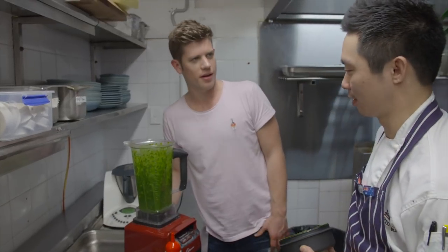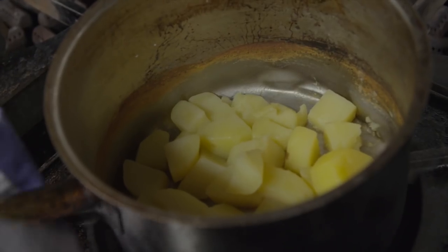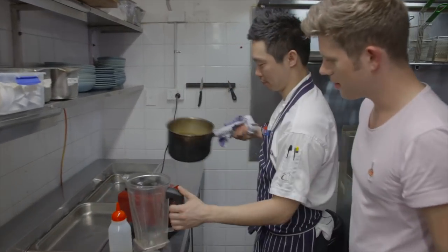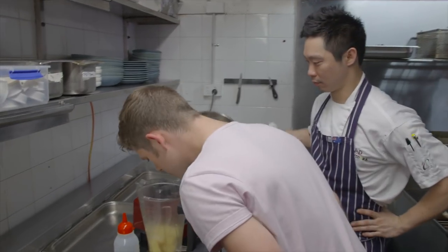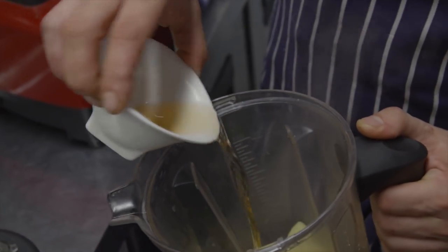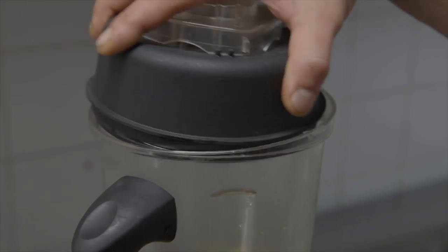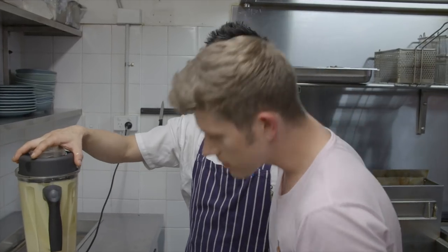Wow — that is very green! Look at that. So the potatoes are done — we're just going to blend them up now. He's going to add some white balsamic condiment and some extra virgin olive oil. So that's done — smells amazing.